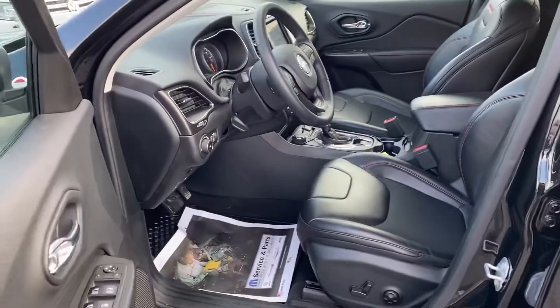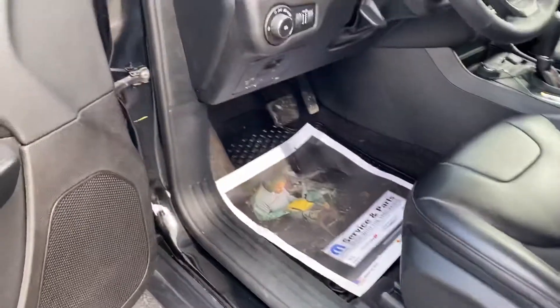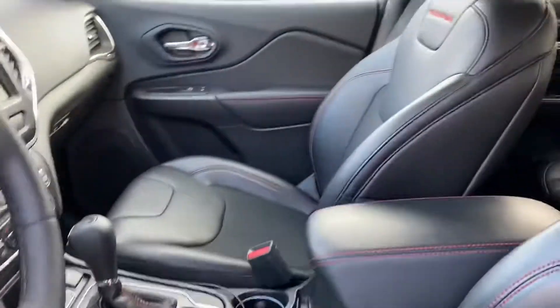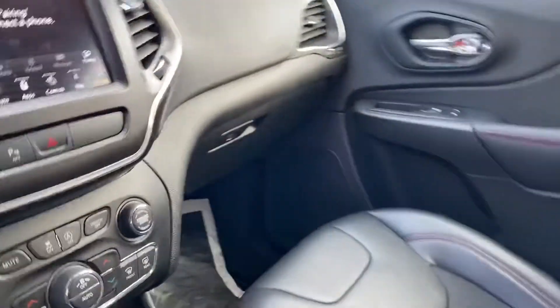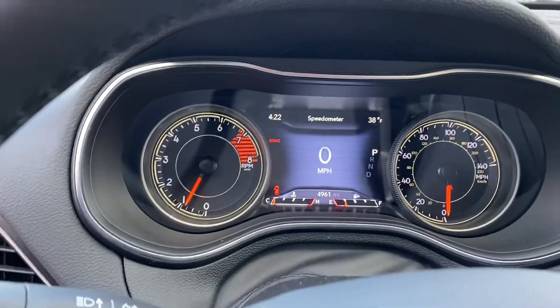Let me show you the inside. Got the all-weather floor mats, powered seats with lumbar. There's the center stack there for you. 4,961 are the miles.